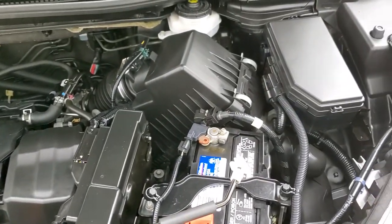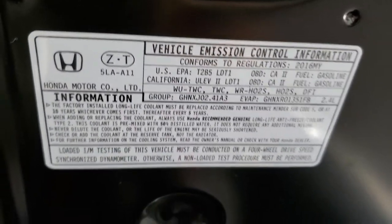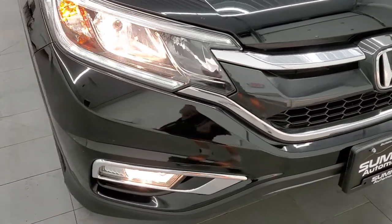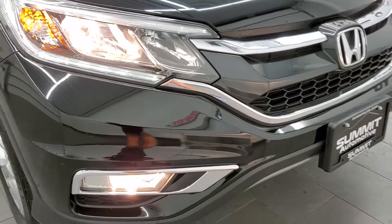Once again, this CR-V has been fully safety-inspected by our service shop, has a fresh oil and filter change, all the fluids have been checked and topped off, and this CR-V is 100% ready to go. You can see it does have LED running lights and halogen headlamps and fog lamps.